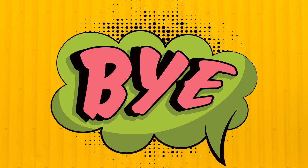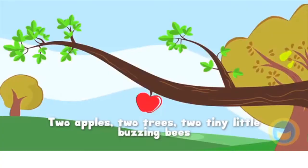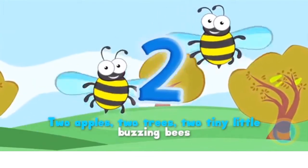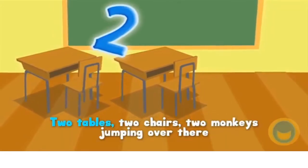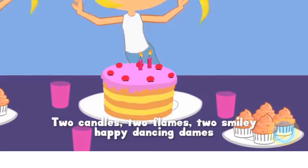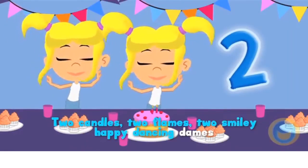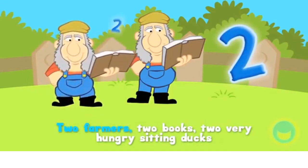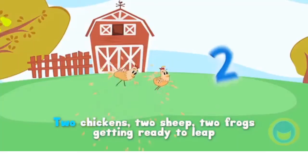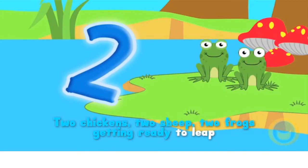Now it is time to say goodbye! 2 apples, 2 trees, 2 tiny little buzzing bees, 2 tables, 2 chairs, 2 monkeys jumping over there, 2 candles, 2 flames, 2 smiley happy dancing dames, 2 farmers, 2 books, 2 very hungry sitting ducks, 2 chickens, 2 sheep, 2 frogs getting ready to leap.